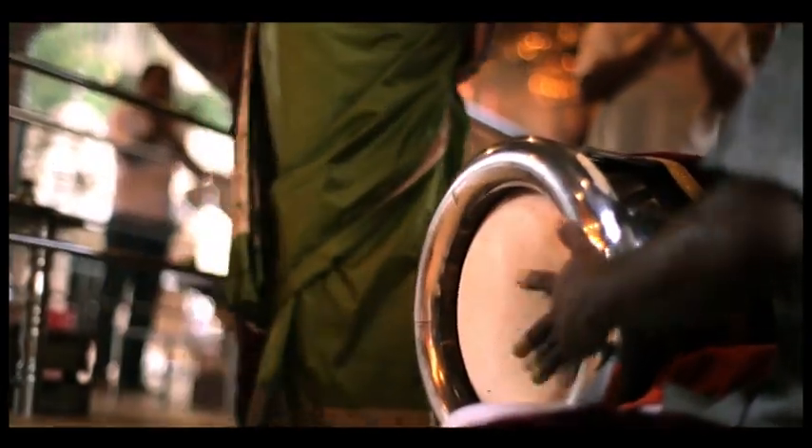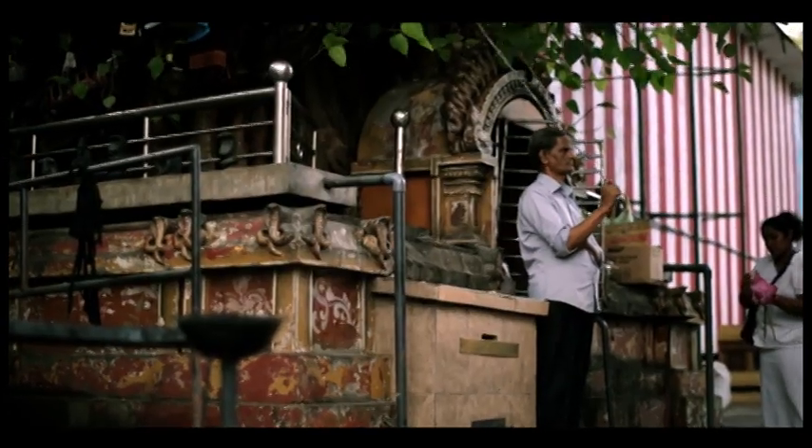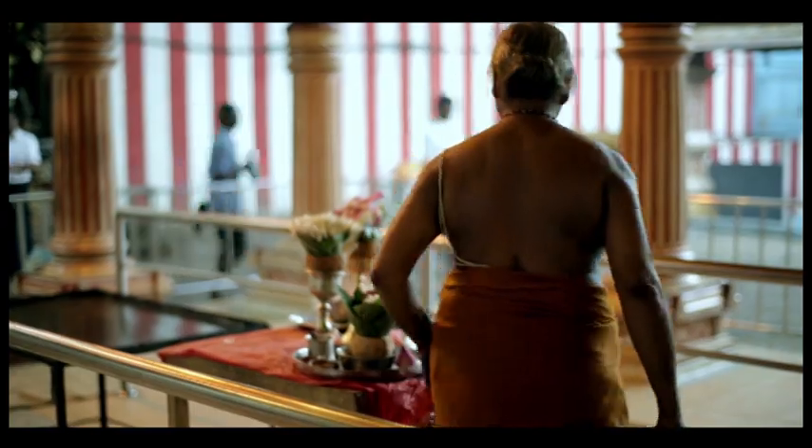From the northern parts of the island hails the Miridangam and the Tavil drum. Both instruments are constituents of Carnatic music and passed down through historical ties with India.